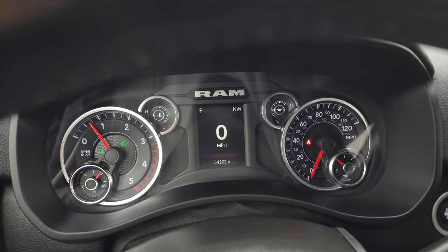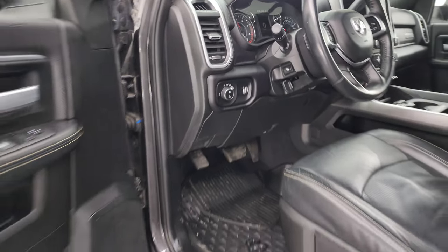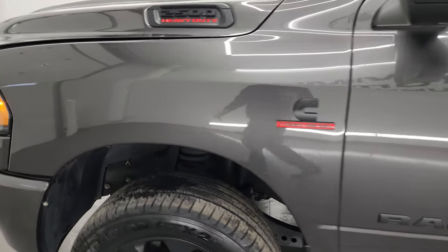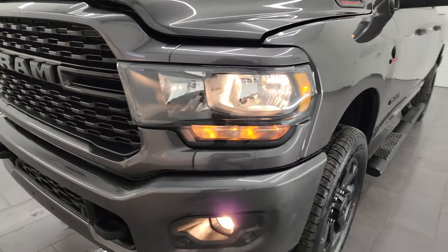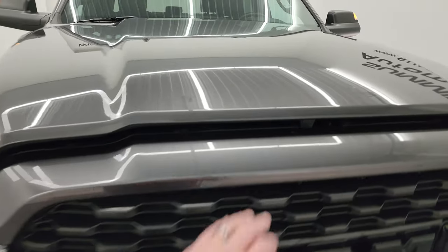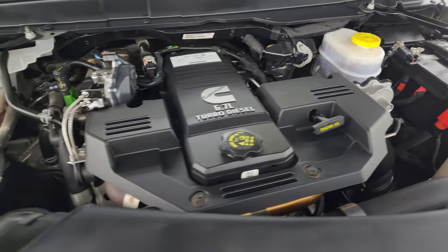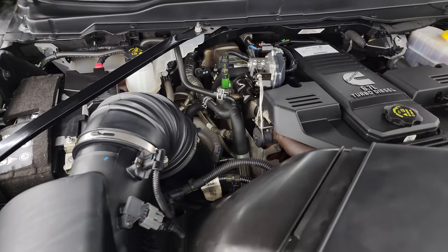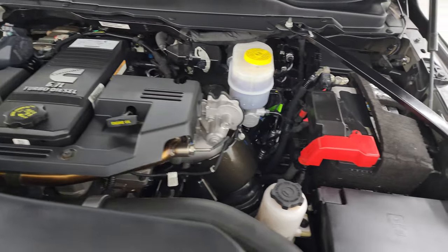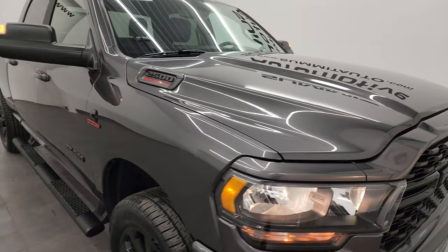Starts right up — no check engine lights or anything like that. And for the miles on this thing, it is in really nice shape. Brand new tires. Under the hood, we have the 6.7 liter Cummins diesel engine. Engine bay is very clean and runs very smooth. Once again, this truck has been fully safetied and inspected by our service shop, has a fresh oil and filter change, and all fluids have been checked and topped off per the state of Wisconsin inspection process. There's the emissions sticker, and this truck is 100% ready to go with brand new tires.